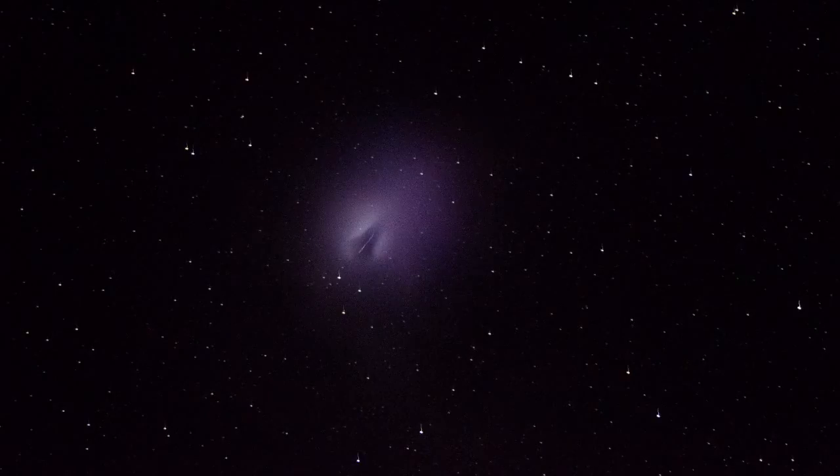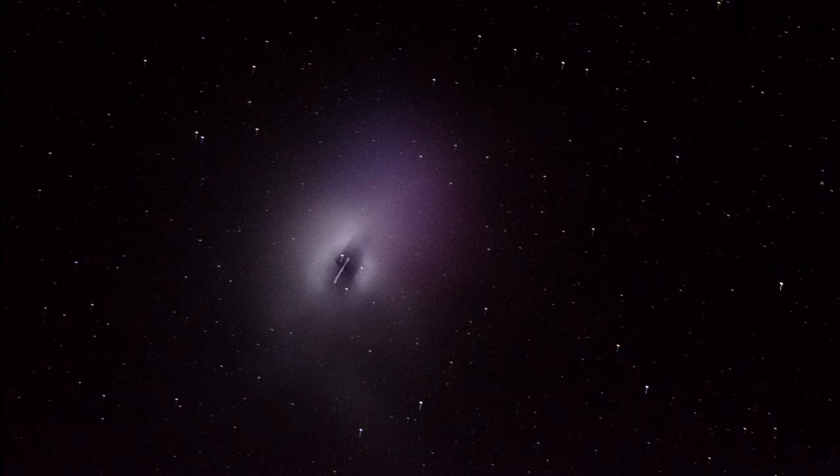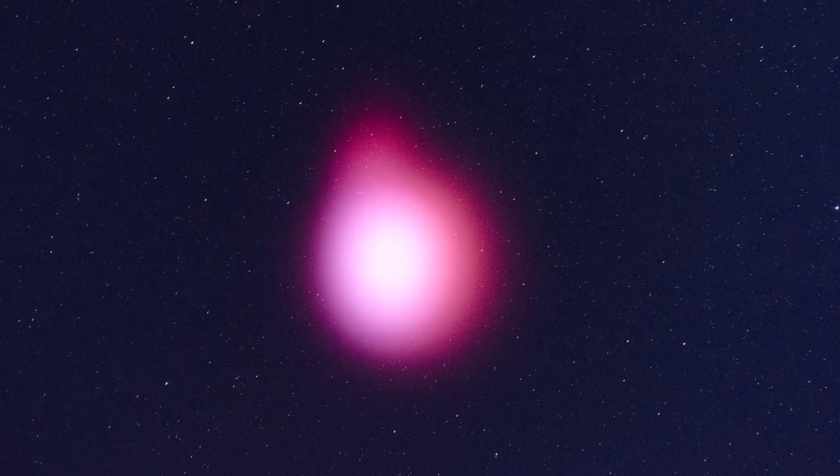The rocket, a NASA Terrier-Black Brandt research rocket carrying a payload designed by scientists and engineers from Air Force Research Labs, reached an altitude of over 100 miles and released a vapor into the near vacuum of space to study the Earth's ionosphere.